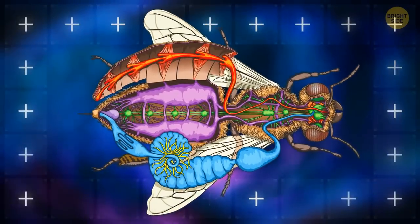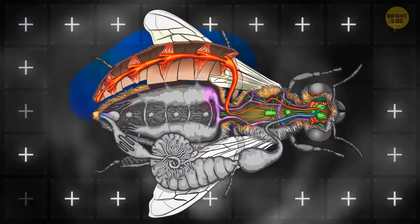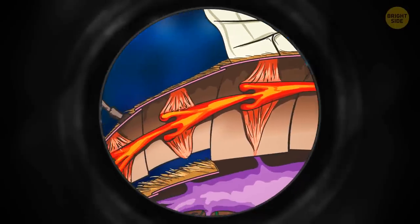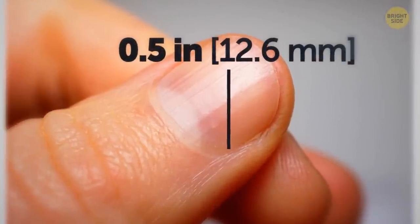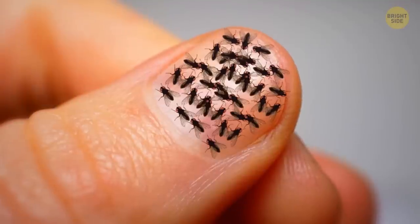By the way, the tiniest animal heart belongs to fairy flies. This cute little creature is just 0.02 inches long. You need a microscope to see its heart, which has the shape of a tube running along the fairy fly's back. The average fingernail of an adult is around 0.5 inches, which means that your single nail can host a party for 70 fairy flies.